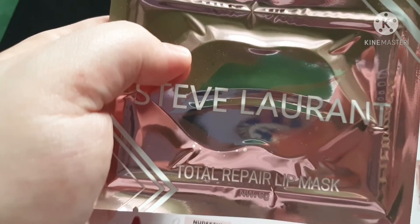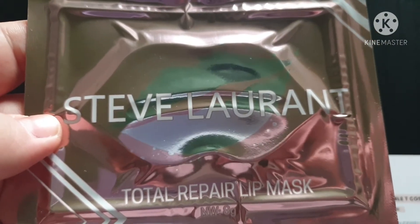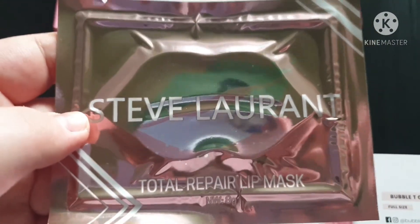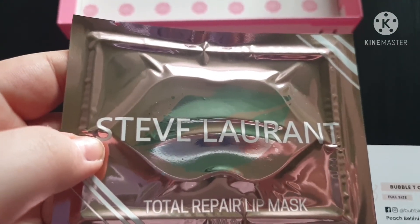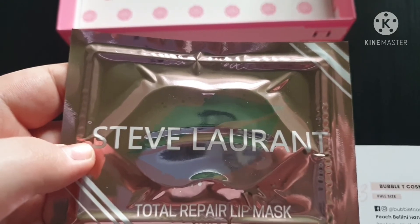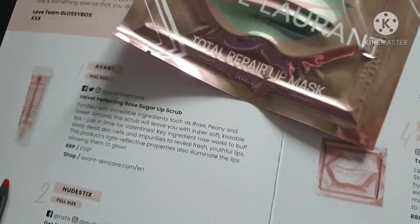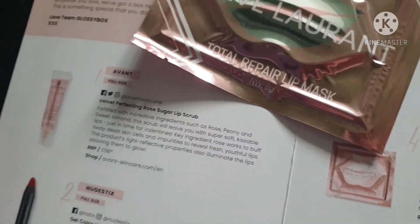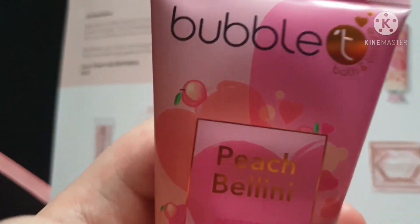The next product is a Steve Laurent Total Repair Lip Mask. I'm not a big fan of lip masks but I will give this a go because I like the brand. This is a full size product worth £5. Lips feeling dry and cracked from cold weather? Steve Laurent's Total Repair Lip Mask will bring a burst of hydration to your lips whenever they need a little extra love, instantly soothing and revitalizing them. It also helps to reduce the appearance of fine lines to leave lips looking and feeling soft and smooth. I think the whole theme of this box is about reducing fine lines and making you look and feel more youthful.